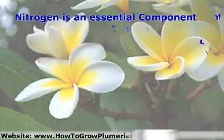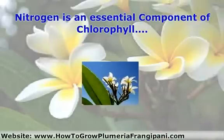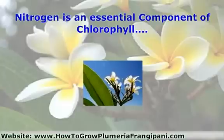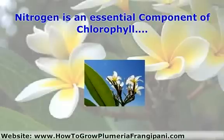Nitrogen is an essential component of chlorophyll, the green pigment in plant cells, which, next to nitrogen, also contains magnesium, carbon, oxygen, and hydrogen. Chlorophyll is a vital catalyst in the production of carbohydrates, by using the sun's energy in the process called photosynthesis.